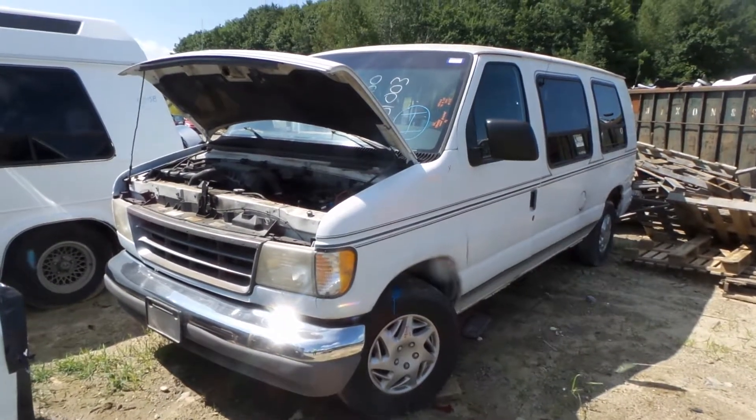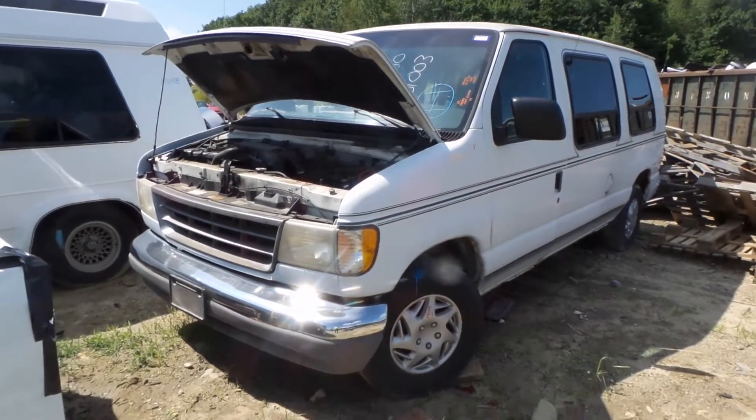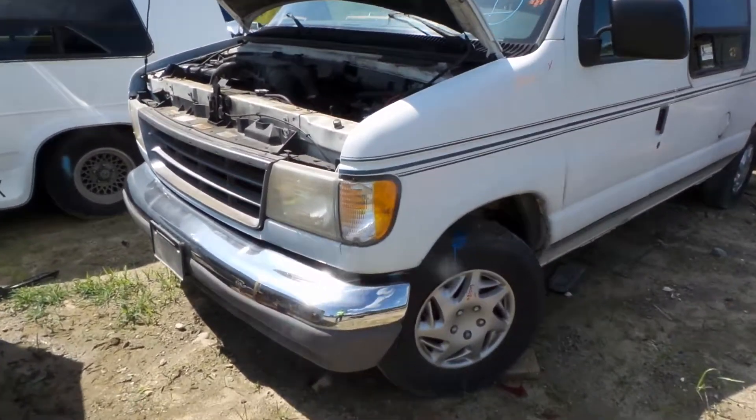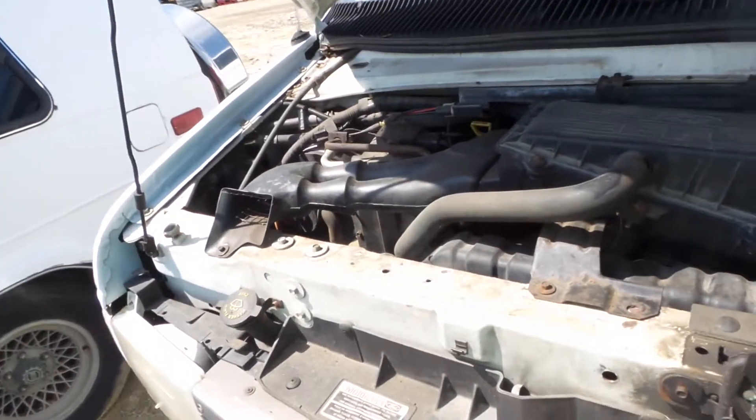Hi, this is Alex with New England Auto and Truck Recyclers, and today we are parting out a 1994 E-150 van, stock number M81003. It has a 4.9 liter motor and 106,000 miles on it.